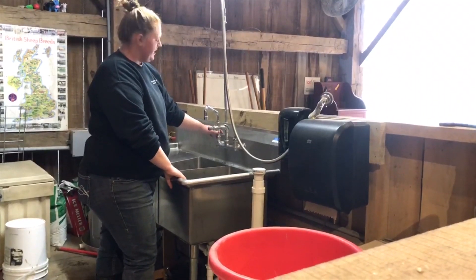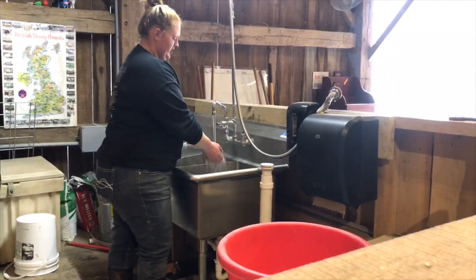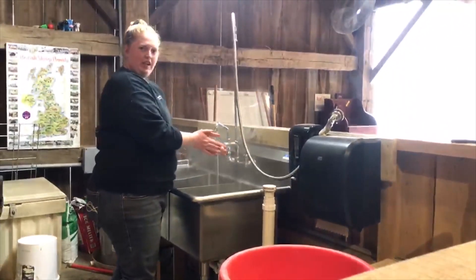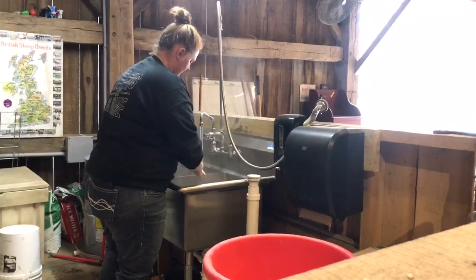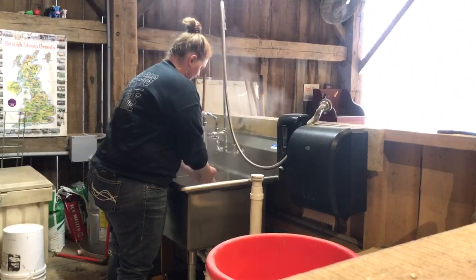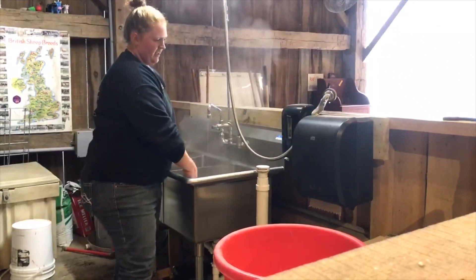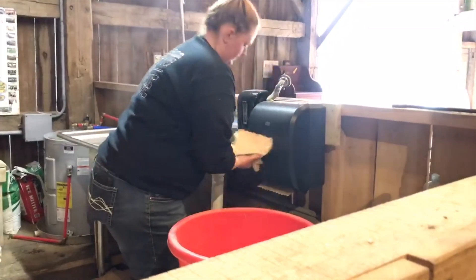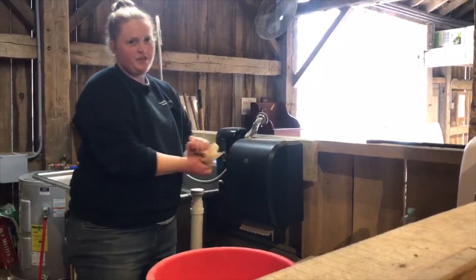After you've done petting our animals you should wash your hands. Use warm water, rinse your hands, get some soap and wash your hands for 20 seconds. Afterwards use your paper towels and throw it in the trash.